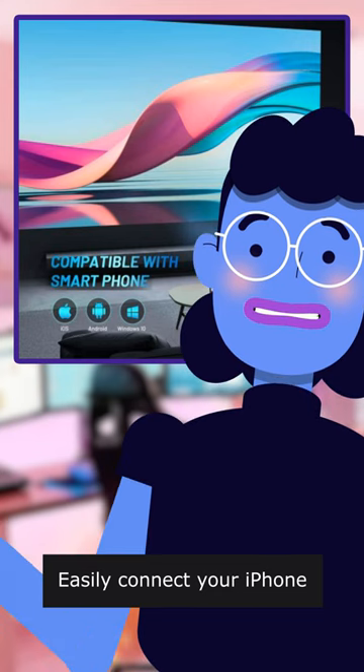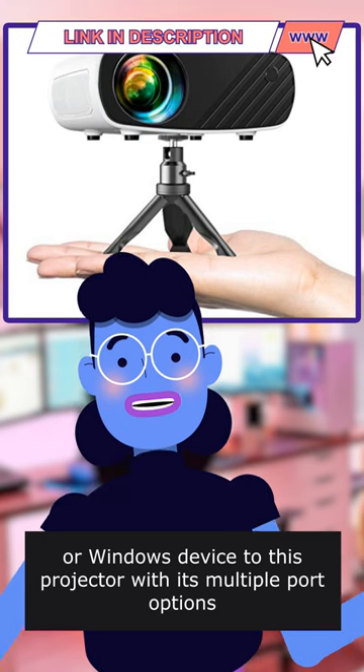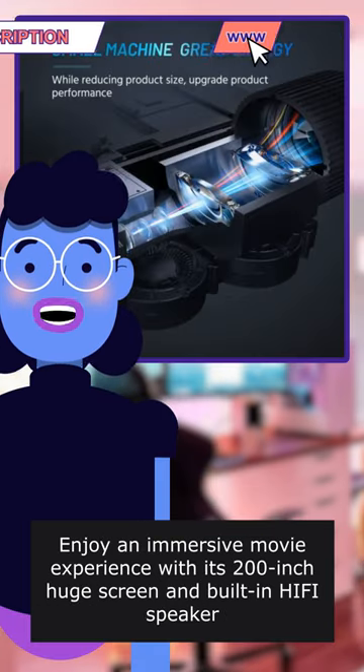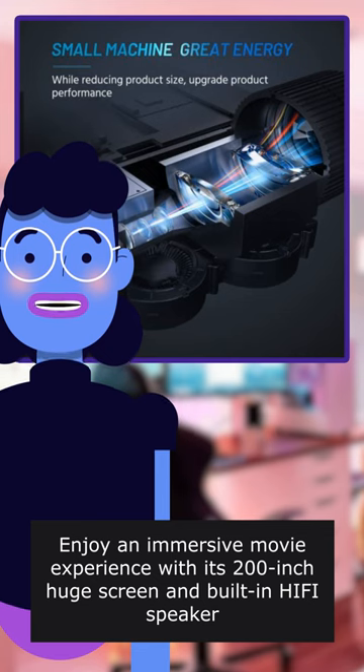Easily connect to your iPhone, Android, or Windows device to this projector with its multiple port options. Enjoy an immersive movie experience with its 200-inch huge screen and built-in HIFI speaker.